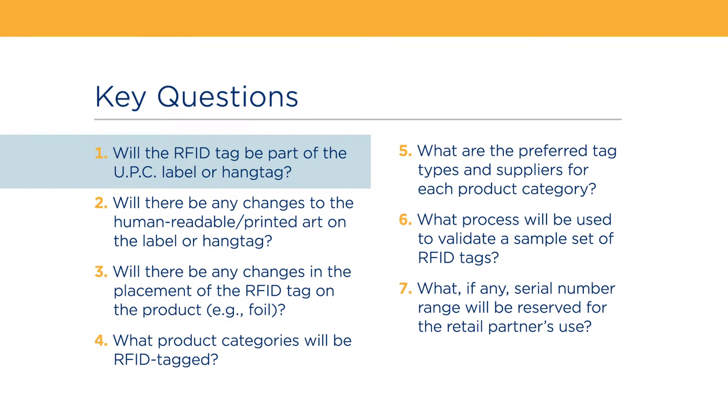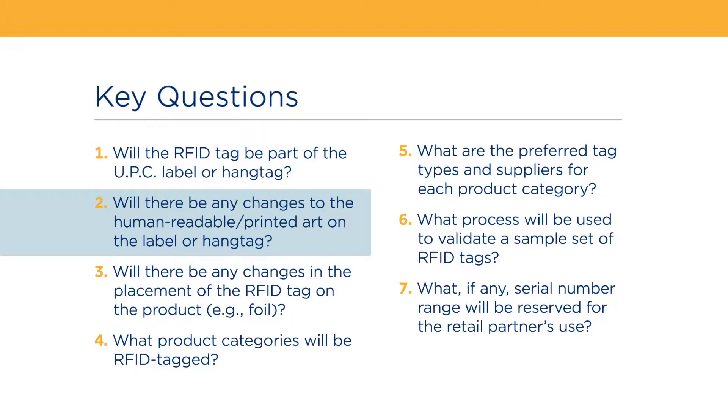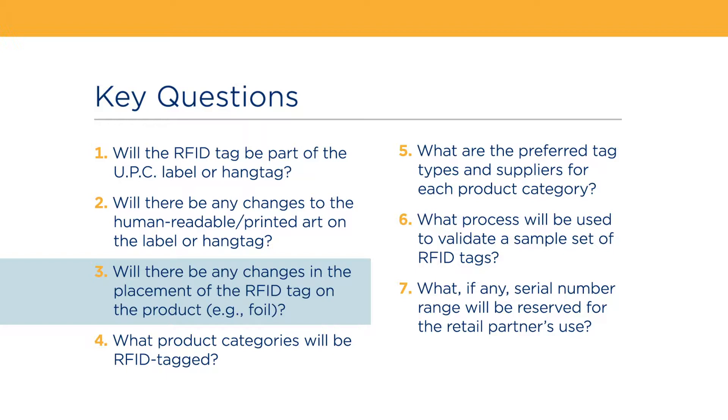Will the RFID tag be part of the UPC label or hang tag? Will there be any changes to the human readable or printed art on the label or hang tag? Will there be any changes in the placement of the RFID tag on the product, remembering the foil example?